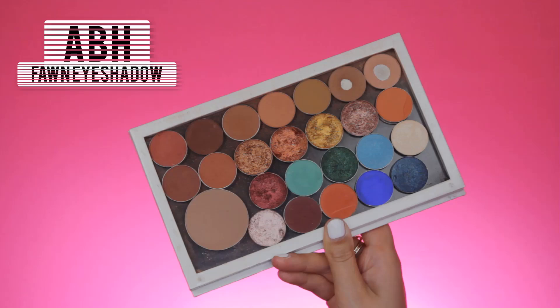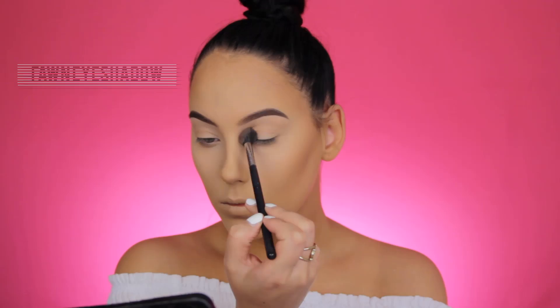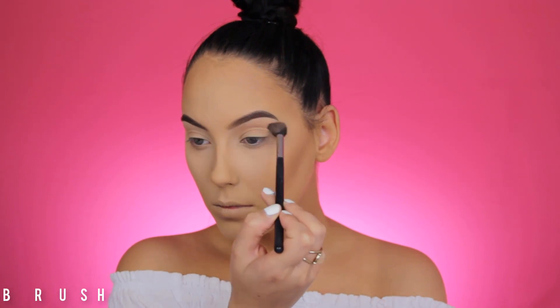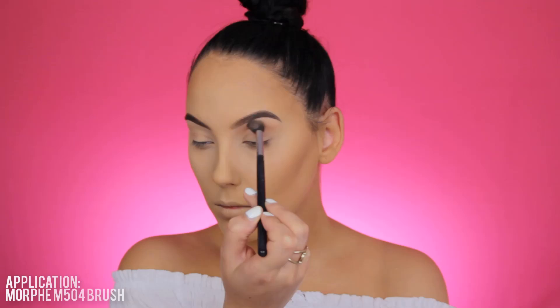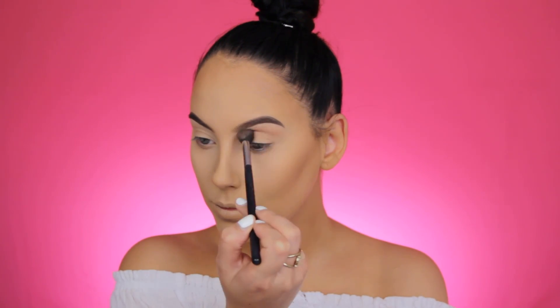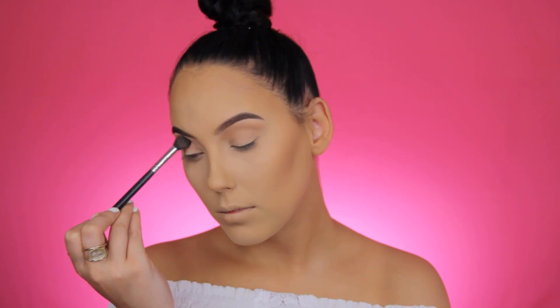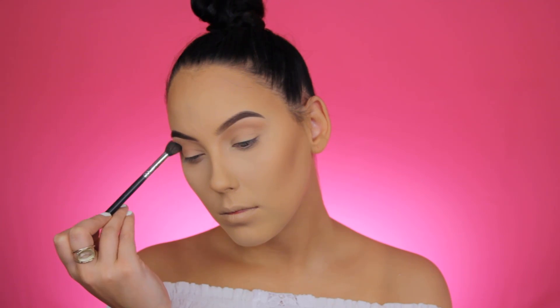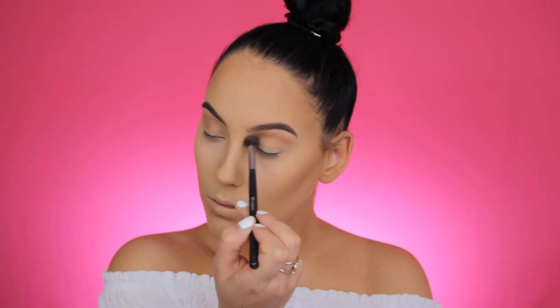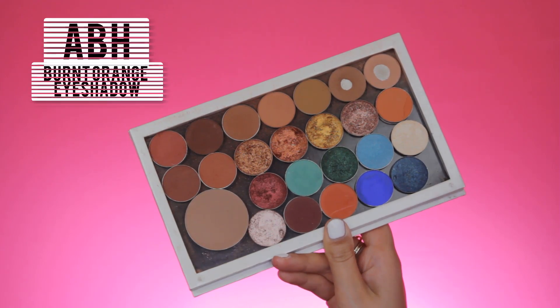I really like the undertone of this product — it's not too orange, which I love. Now I'm going in with the Anastasia Beverly Hills Fawn Eyeshadow using my Morphe M504 brush, which is a super fluffy big blending brush. I'm going in with my first shade and I want it to be dense but not too heavy on the crease, so I'm just blending it back and forth across the crease.